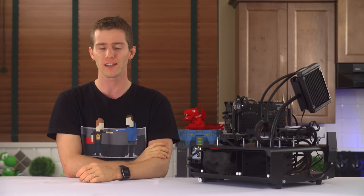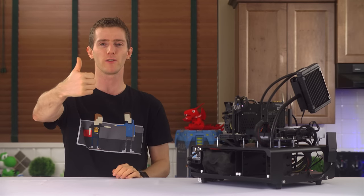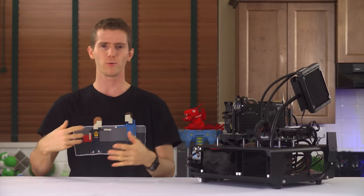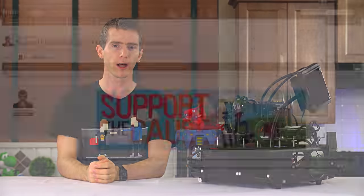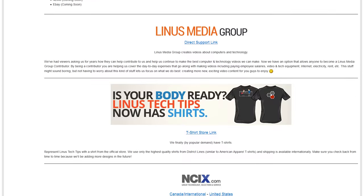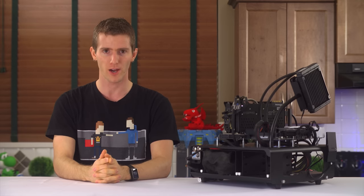Head over to dollarshaveclub.com/Linus to start shaving time and shaving money. Thanks for watching — like this video if you liked it, dislike it if you disliked it, and leave a comment about who won the showdown. There's a link in the video description if you want to help support us — you can give a monthly contribution, buy a cool t-shirt, or change your Amazon bookmark to one with our affiliate code. All those things help us out a lot. Thanks again for watching, and as always, don't forget to subscribe.